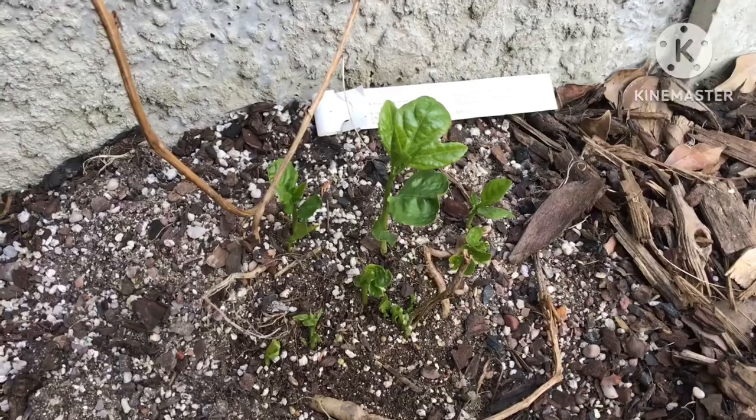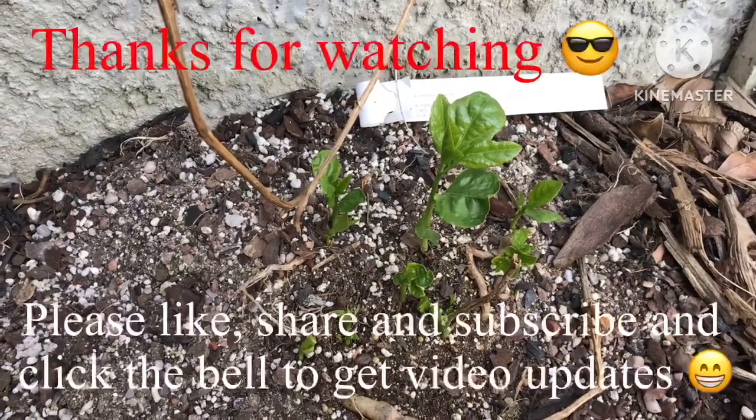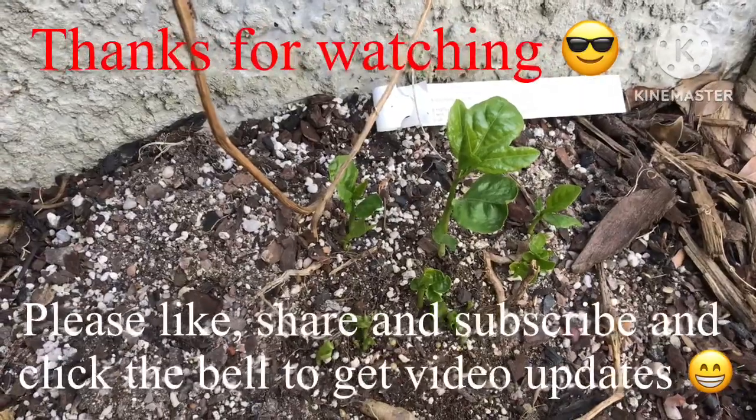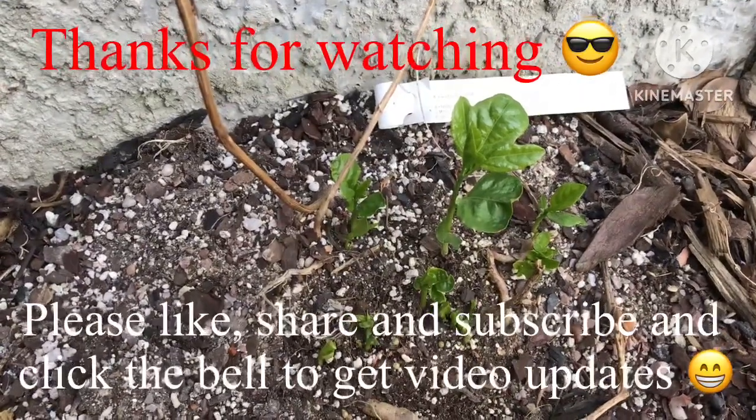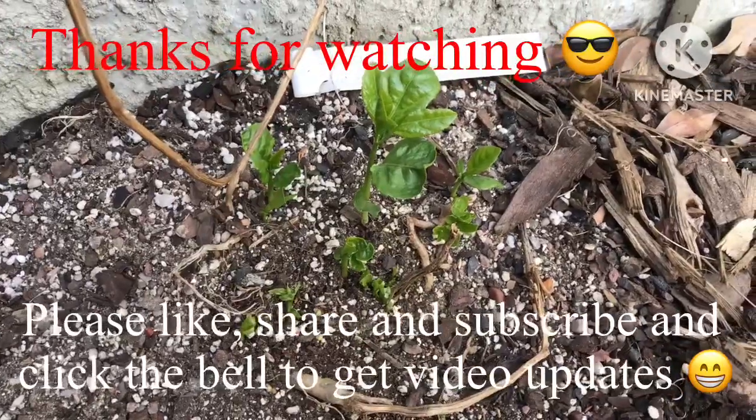Thanks for watching the video. Please give me a thumbs up — I'd appreciate it if you share the video, subscribe to my channel, and click on the bell if you'd like updates on new videos as they come out. I'll catch you on the next video. Brett out for now.